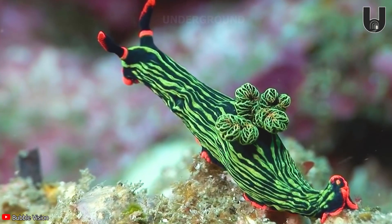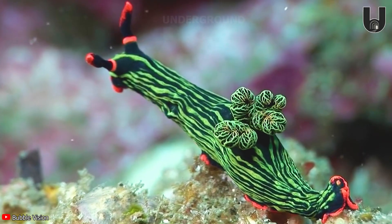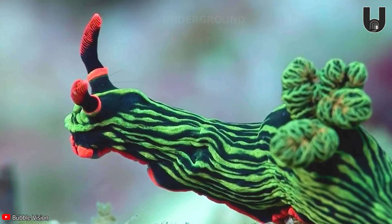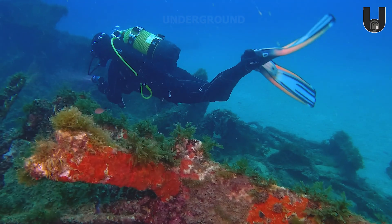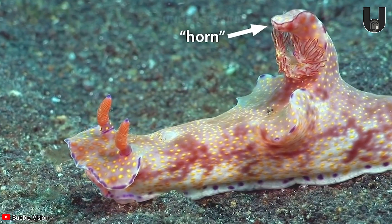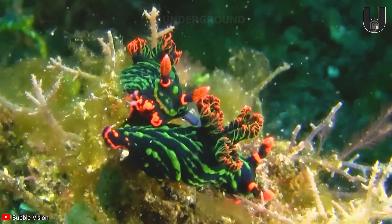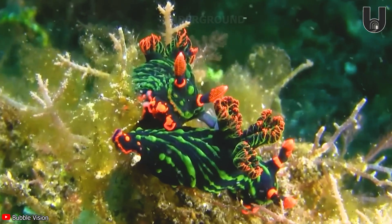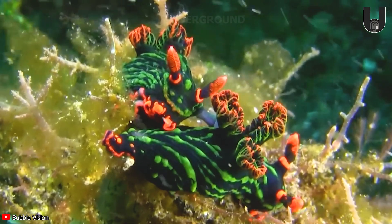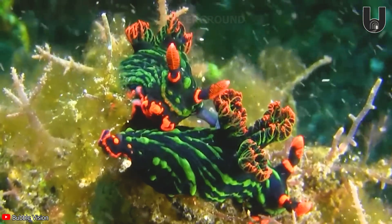The Nembratha Kubaryana sea slug flaunts a striking appearance with vibrant blue stripes and bright orange spots. This creature was spotted by a diver in Kapilai, Malaysia. What's most fascinating is that the Nembratha Kubaryana doesn't just have two heads — it's also a hermaphrodite, with both male and female reproductive organs in its body.